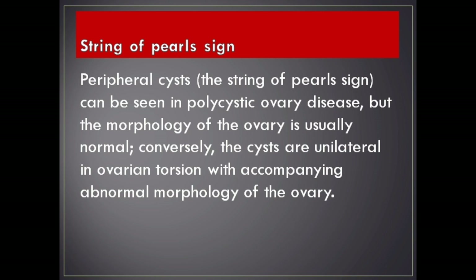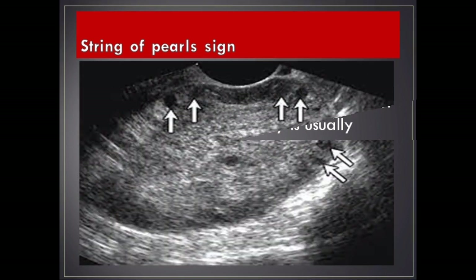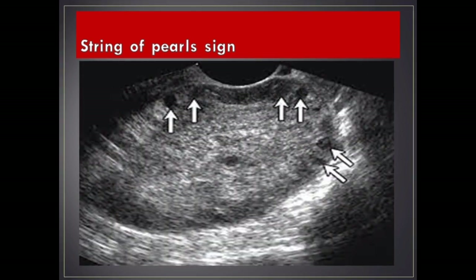String of pearls sign — peripheral cysts. The string of pearls sign can be seen in polycystic ovary disease, but the morphology of the ovary is usually normal. Conversely, the cysts are unilateral in ovarian torsion with accompanying abnormal morphology of the ovary.